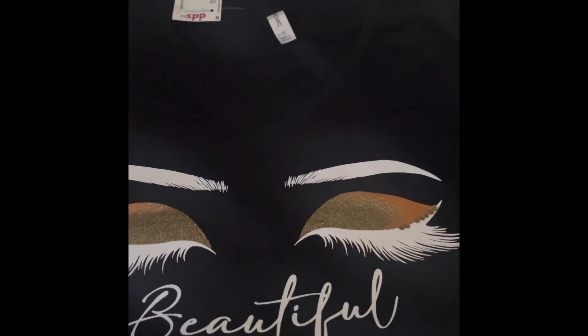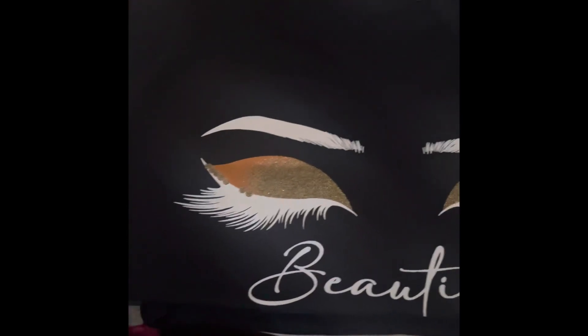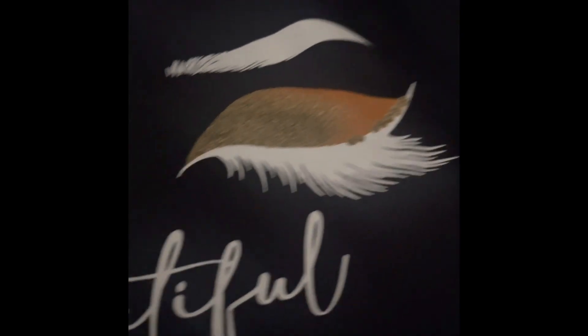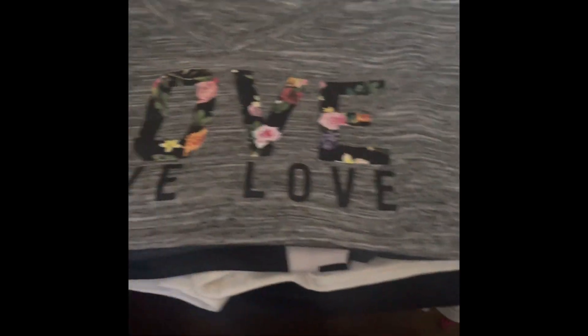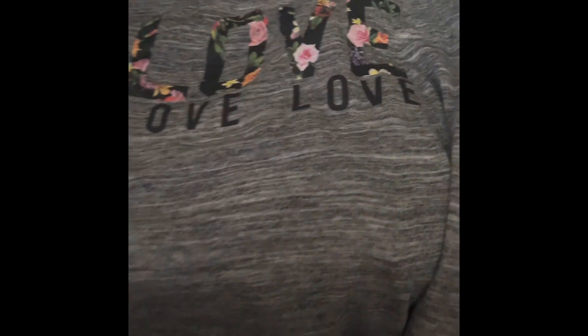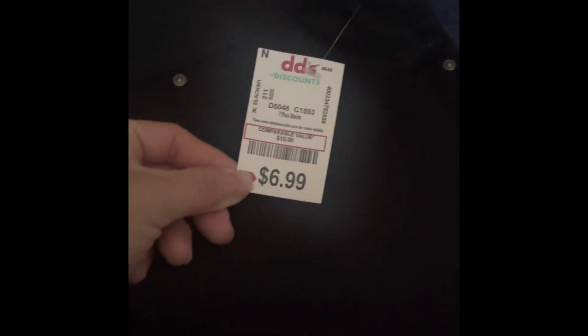Moving on to DDS. My sister's birthday was Memorial Day weekend and I hadn't bought her a gift, so I got her two outfits. This is a plain black t-shirt with eyelashes that says 'Beautiful' — 5.99. I also got her a black and white shirt with the word 'Love' and some flowers — also 5.99. I paired it with black jean-material pull-on shorts for 6.99 — really thick material, great deal.